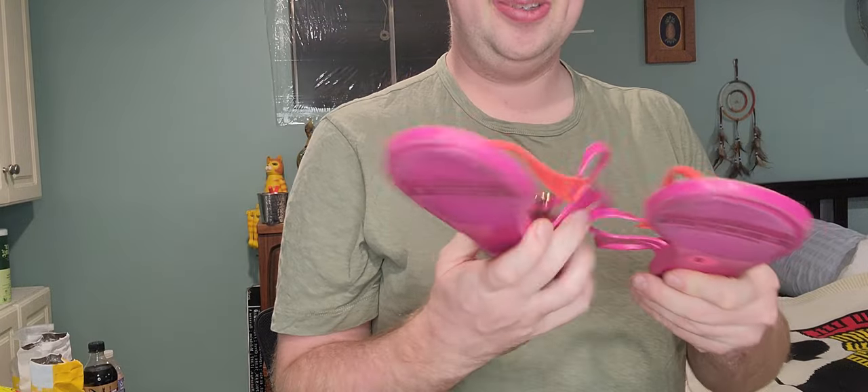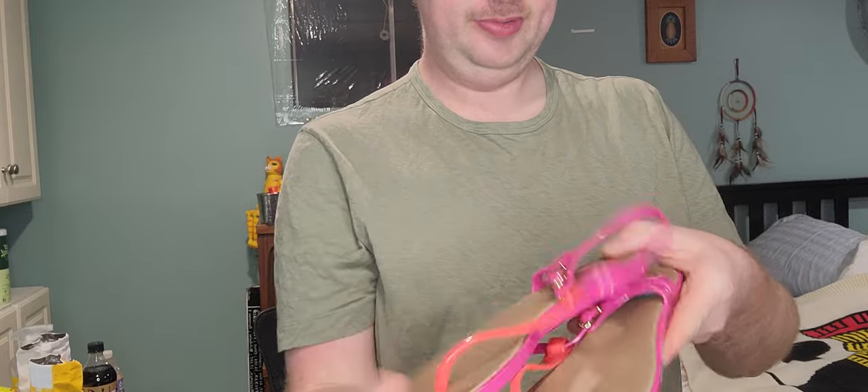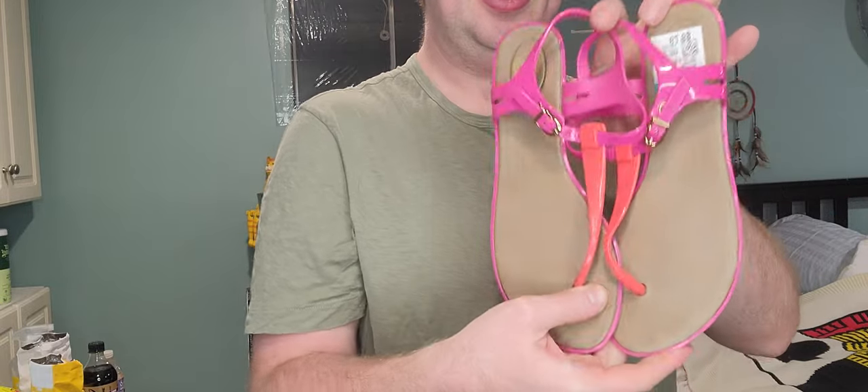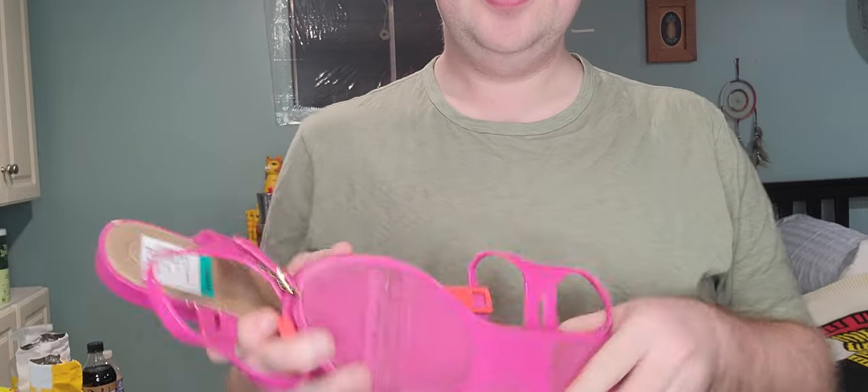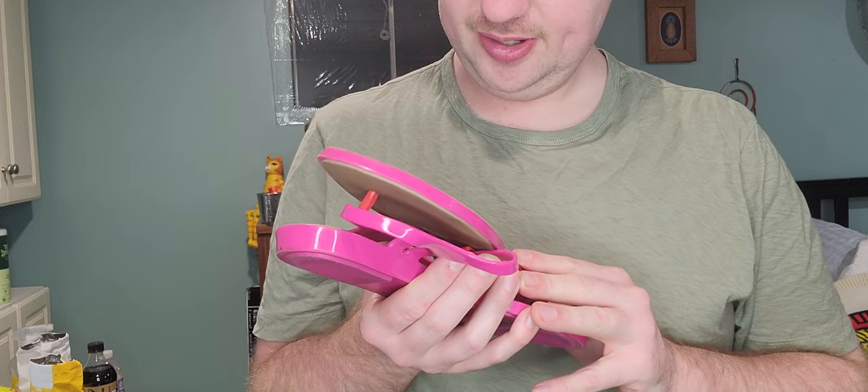Next up, I could just smell who these are — I know it sounds really weird, but if you know jelly flats, you'll know who I'm talking about. These are nine bucks, but they're Melissa. No matter how used they are, they still have that little smell. These are a size eight.